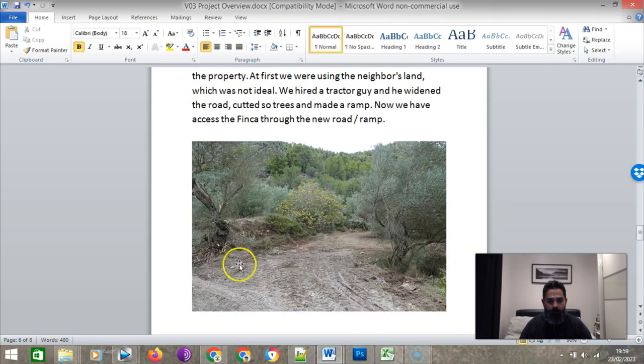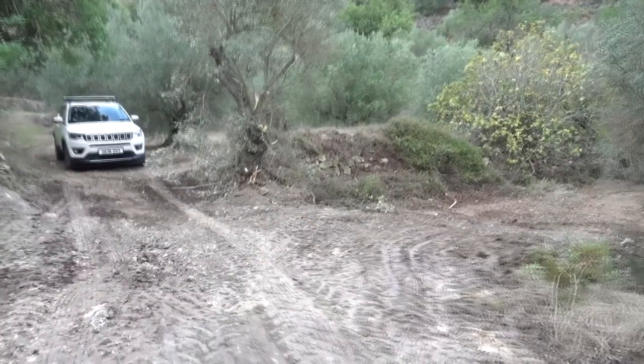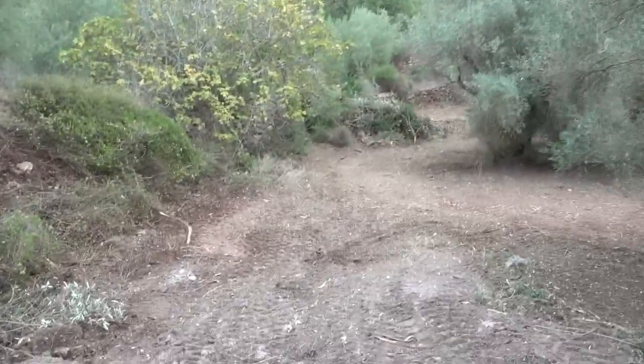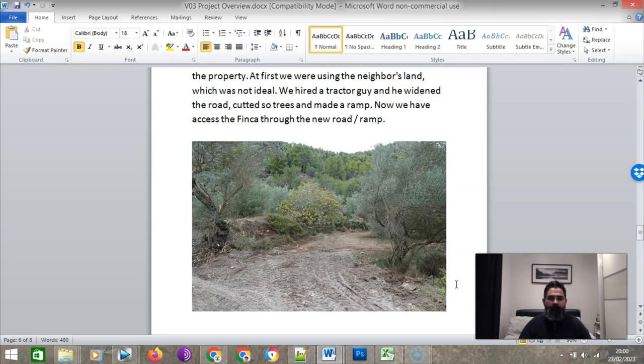Not only that — because we made the ramp very wide. This is a picture taken back in December 2022 when we did the ramp. It's wide enough for passing the trucks. We're kind of future-proofing things here — when it comes time to restore the house, we already have the road in place for trucks coming in, delivering water, delivering building materials, and delivering whatever is needed. We don't need to access the neighbor's land anymore or disturb his trees. He's got full production olive trees there giving a lot of high quality olive oil.